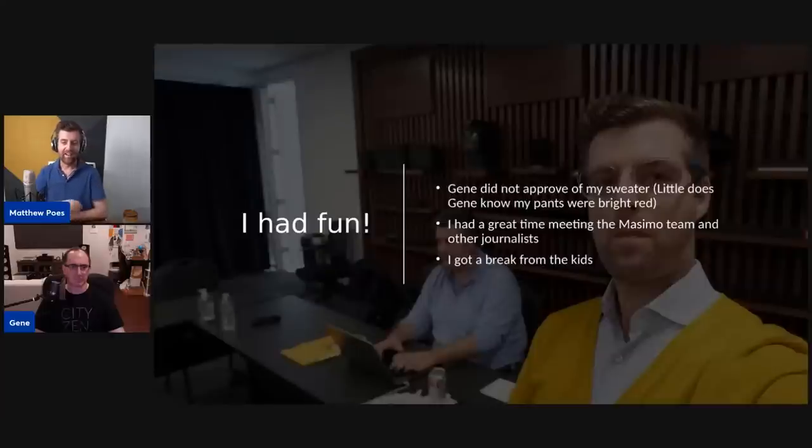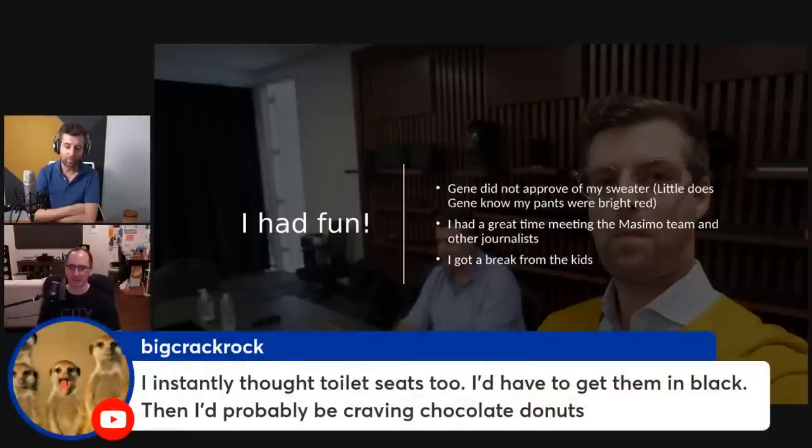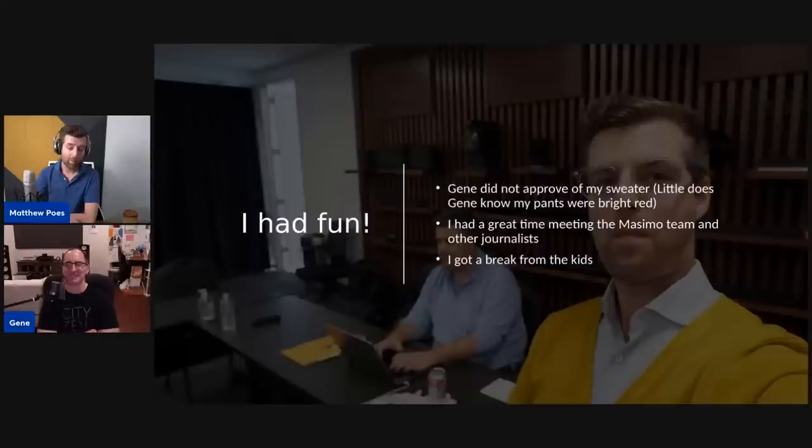I had a lot of fun — Gene didn't approve of my yellow sweater. He sent me a picture back, and Jerry decided to throw some hand signs that are very Italian. Little did Gene know my pants were bright red, so the whole outfit was a bit McDonald's-looking — not intentional. I had a great time meeting the whole team; a lot of these other journalists I'd talked to online or by email but never met in person.